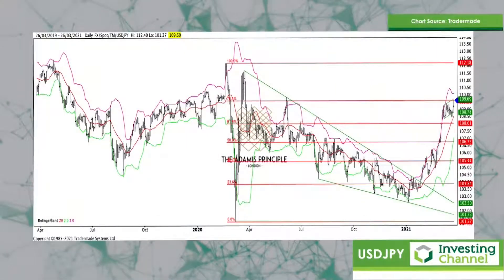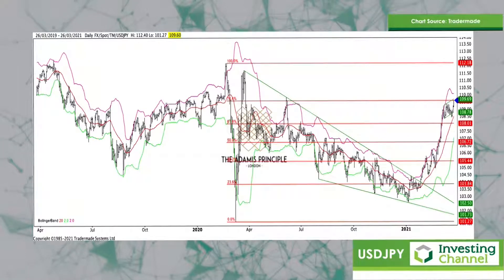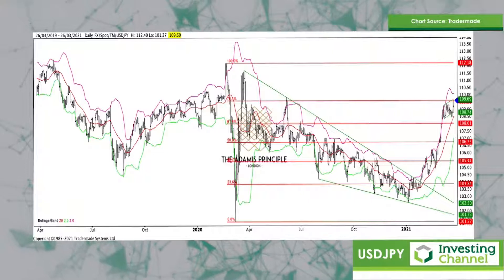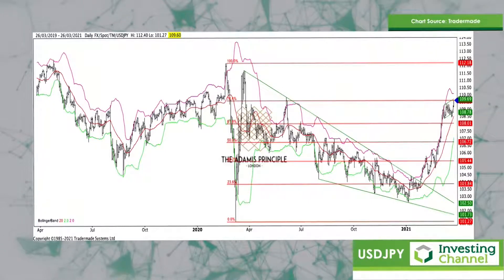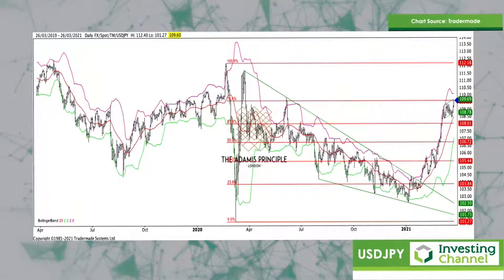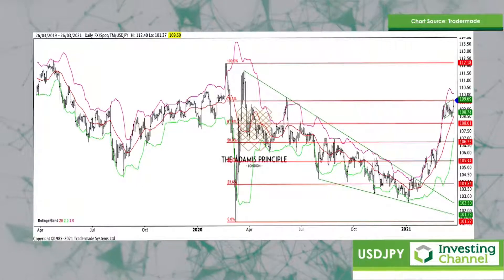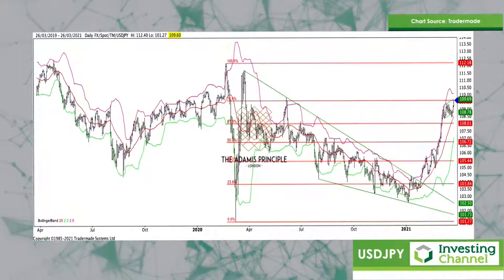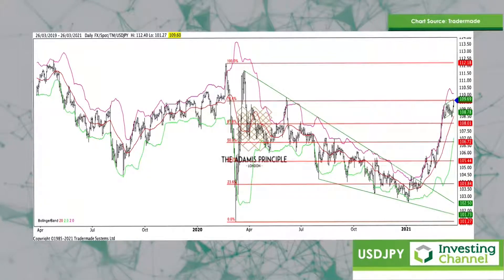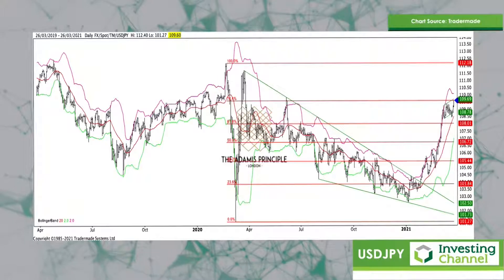This 109.69 area — prior to that, 109.60. We've got this 76.4 fib looking like it might crack and close above. But at the moment, there is an exhaustion flag here. If we do believe this, then there's little chance of it going higher. But like with all markets, especially at month-end and quarter-end, anything can happen.